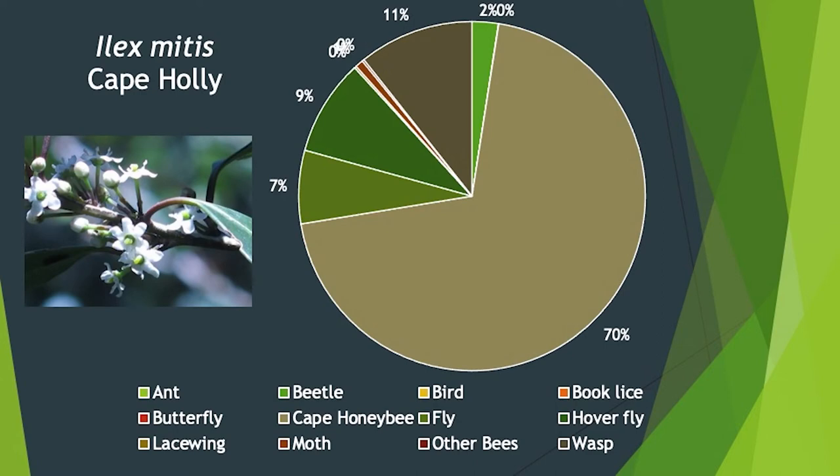Cape holly shows a very similar picture; however, we see 11% wasps, which is quite interesting. Cape holly is a dioecious tree — there are separate male and female specimens, so pollen needs to be carried further. I'm not saying that's the reason wasps are involved, because cape holly also produces copious amounts of nectar that saffron doesn't, so maybe the wasps are interested in the nectar. But regardless, it's an interesting and different pattern.